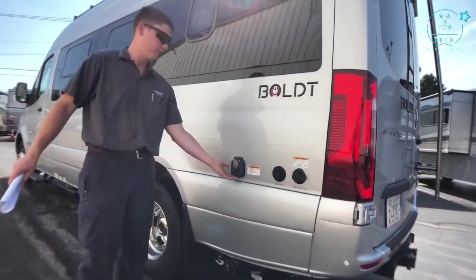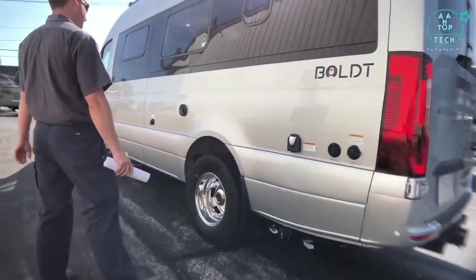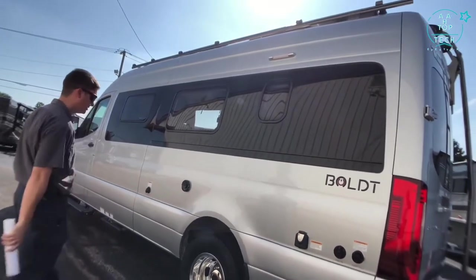We have a cable connection and a 30 amp shore power hookup right here to charge our lithium battery pack. We also have an LED docking light above in case we're messing with anything out here at nighttime.